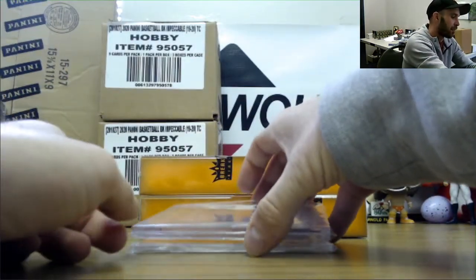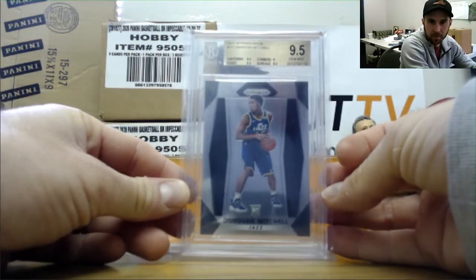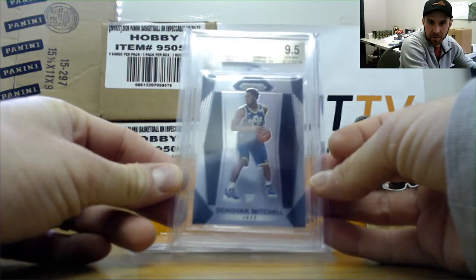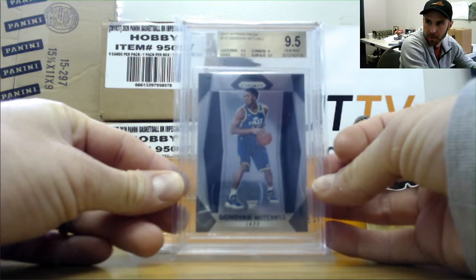We have a PSA 9.5. This is some 17-18 Prism — Donovan Mitchell. Case price was $1,900. Donovan Mitchell, 9.5.